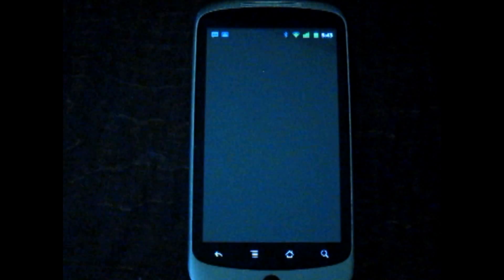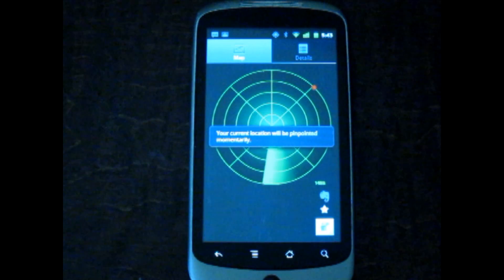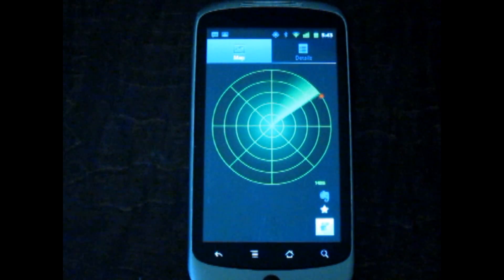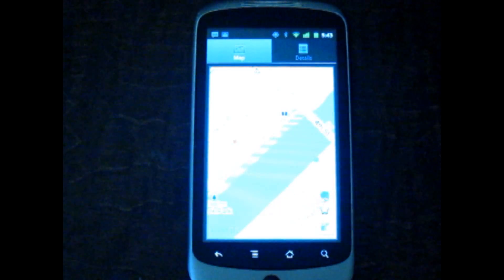The concept of Carlocator is simple. Save your location whenever you park your car, and the app will navigate you back to your location from wherever you are, using a radar, map, or split-screen view.